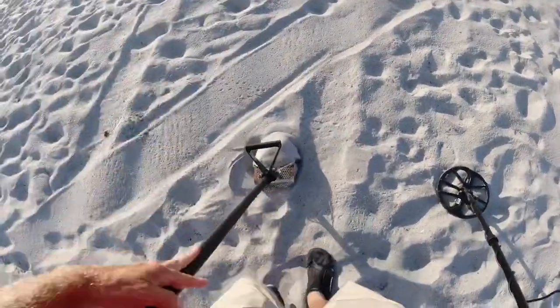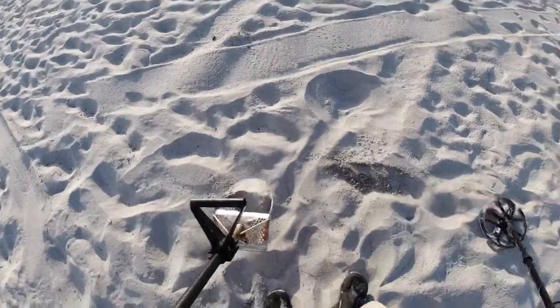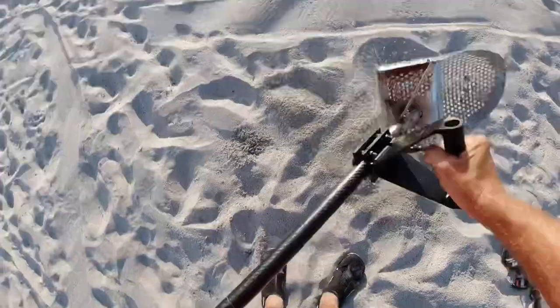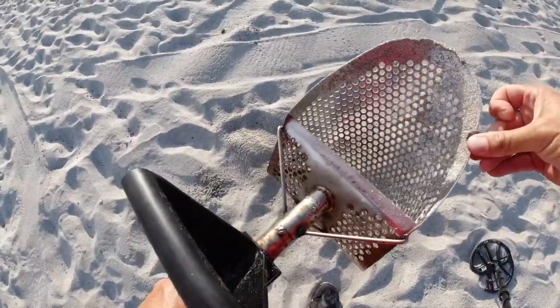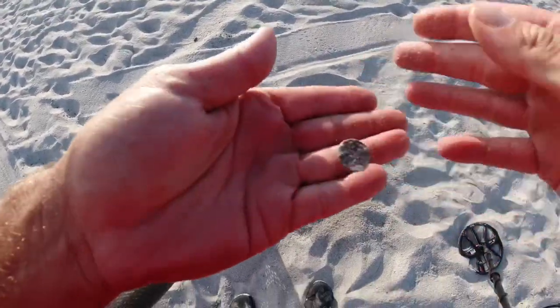Straight up 19 and it says it was deep. Let's see what we can find here. And it's a penny. I think that's all I'm getting here. Last little bit's pennies. These old crust reads like a quarter.